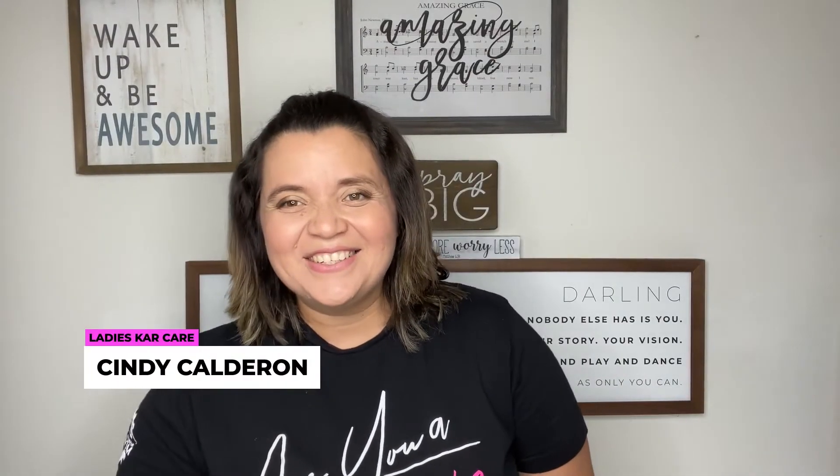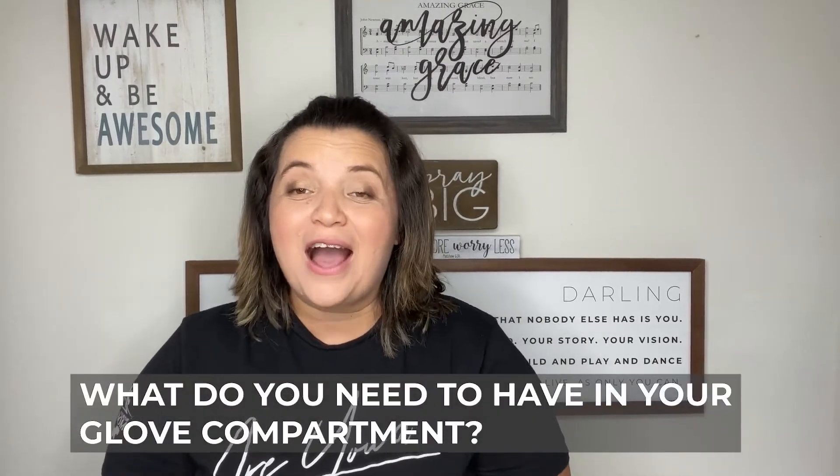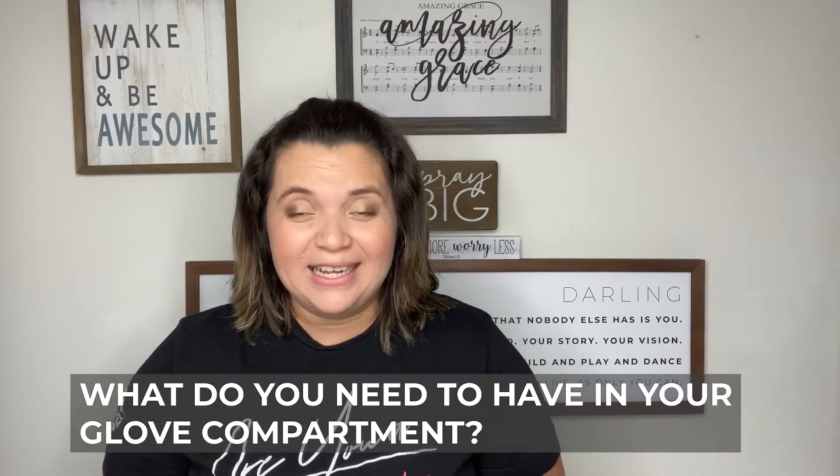Hi everyone, Cindy Calderon here, and today we are going to talk about what you need to have in your glove compartment. This is something that anyone needs to know, because a lot of times we have things that don't need to be there. Let me share this list that is going to be very helpful for you in case you have an emergency or need tools from your glove compartment.